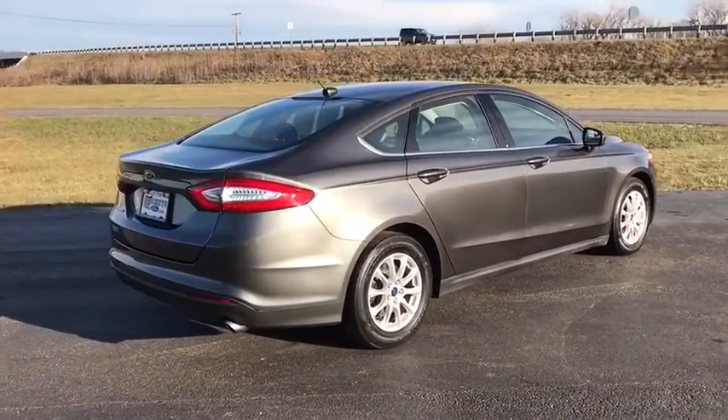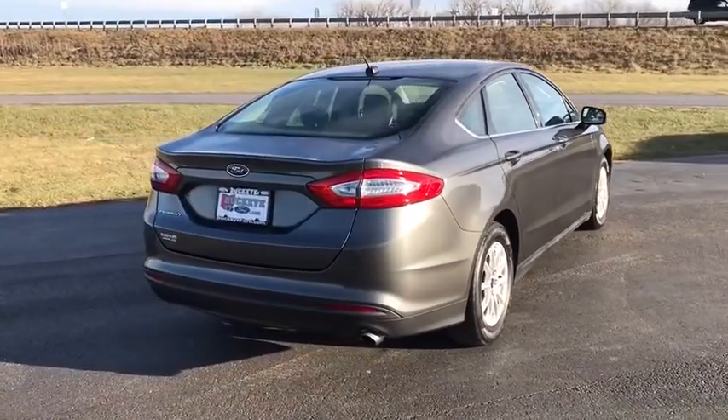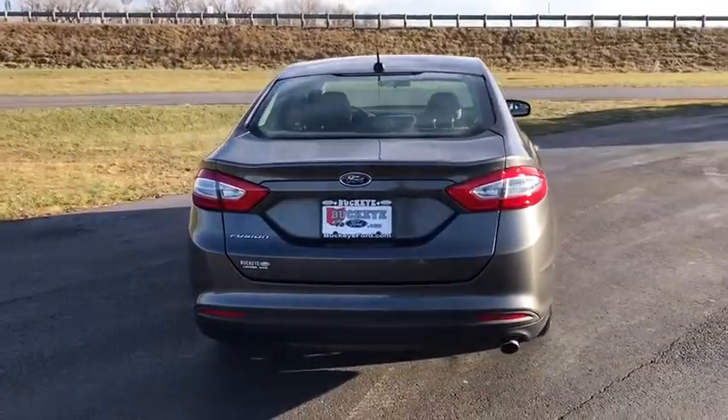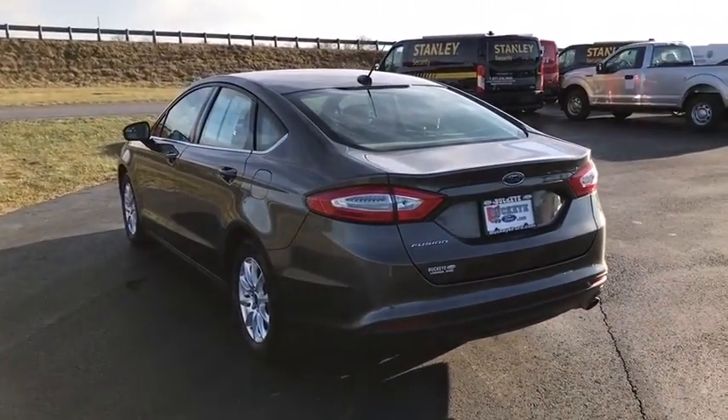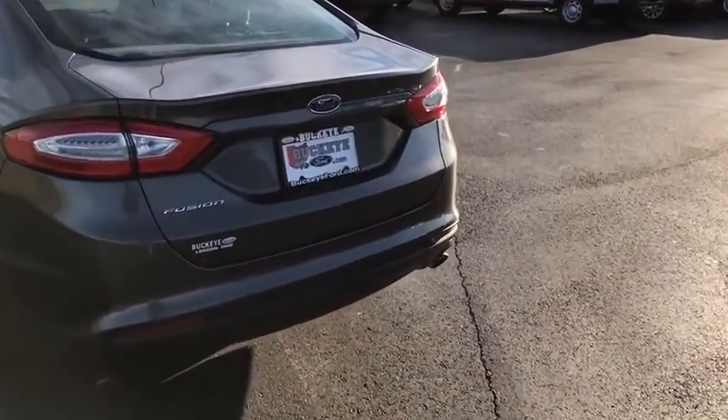Traction control, backup camera, dual airbags, power steering, four-wheel disc brakes, compass, power windows, electronic stability control, CD player, trip computer, rear window defroster, security system.